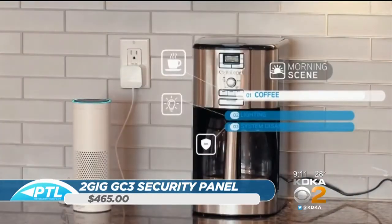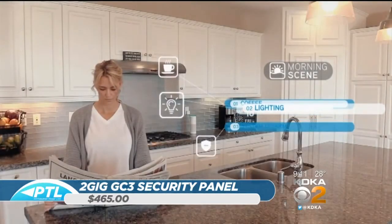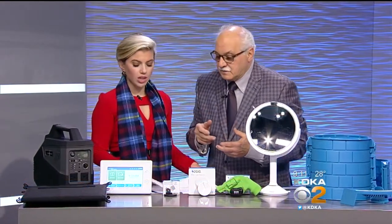Have you heard the term 'Porch Pirates'? People are coming up and stealing packages right at the porch. They're brazen — they really don't care. That's a really great idea. A couple hundred bucks for that one.